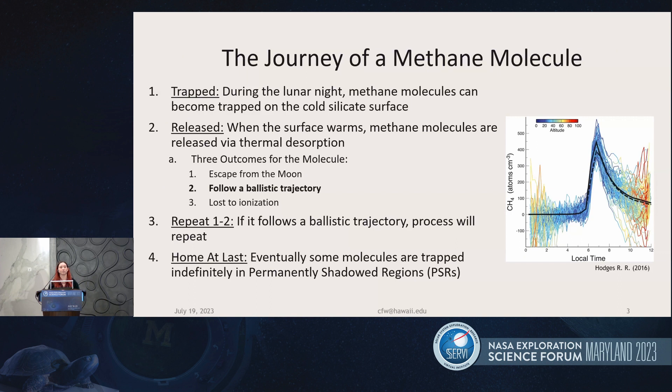So what's the life cycle of a methane molecule during a lunar day? The methane could be trapped and adsorbed onto the lunar night side, as LADEE NMS is showing in this plot from 0 to about 6 a.m., trapping on the silicate surfaces. Once the sun warms the surface, the methane is thermally desorbed, leading to the peak NMS detected just after dawn. At that point, there are three outcomes: it can escape the Moon, follow a ballistic trajectory migrating around the surface, or be lost to ionization.